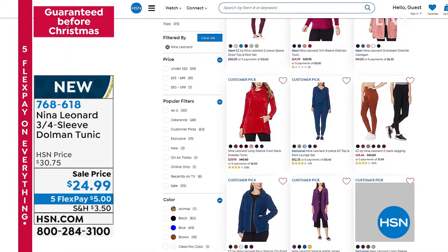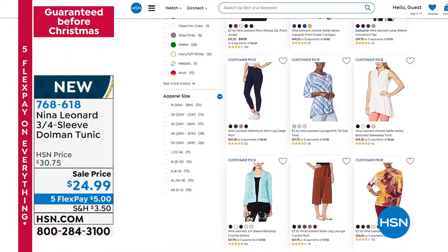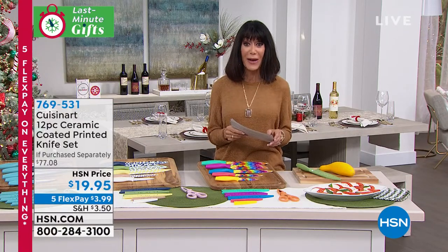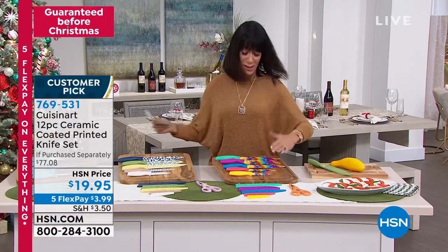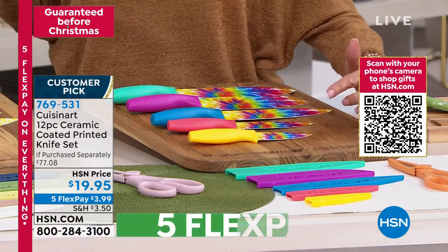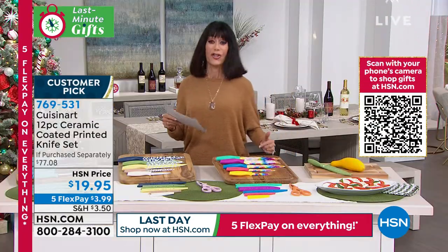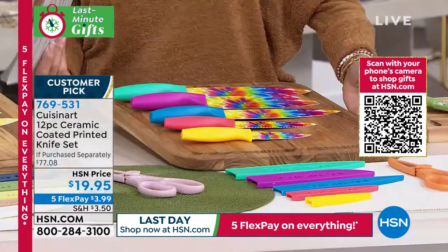We're going to move right on into the next item — we're going to talk about the knives. We're going to talk about Cuisinart. I have an awesome value for everyone. 849 reviews, and 689 of those are perfect five-star reviews. You're going to get three different color choices, and you get all of the knives with their color-coordinating blade covers. You get a 3.5-inch paring knife, a 5-inch serrated, a 7-inch Santoku, an 8-inch slicer, and an 8-inch chef's knife. This is the rainbow metallic — how gorgeous are they?